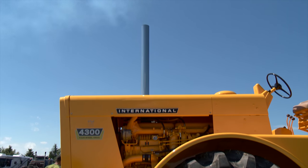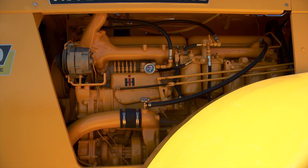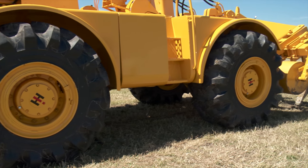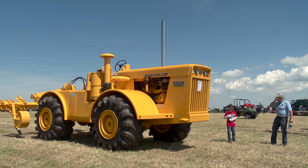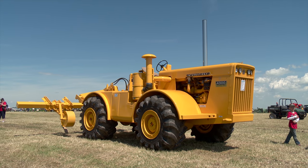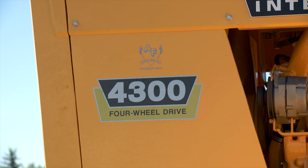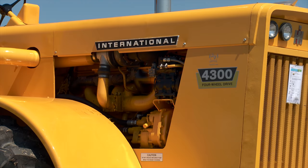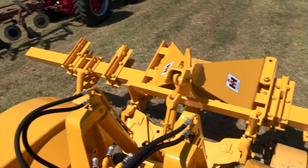The restoration of this tractor was a very labour-intensive project, but Jensen believes it was time well spent. Since so few of the 4300 models were built, it is now an extremely rare tractor — there were three in Canada, one of which went to auction two summers ago and sold to a buyer in Kansas. Jensen did not want to disclose the cost of purchasing and restoring this 1961 International 4300, but he did admit it was the most expensive rebuild he has ever done. Now that the project is complete, he thoroughly enjoys sharing it with other vintage farm machinery enthusiasts.